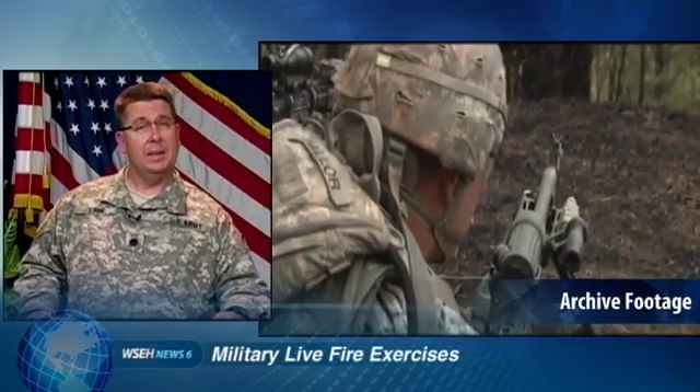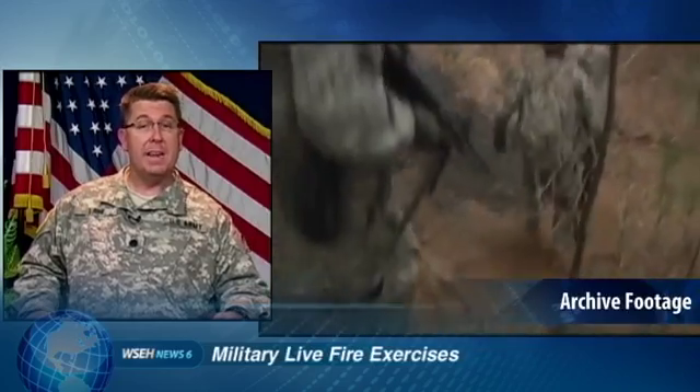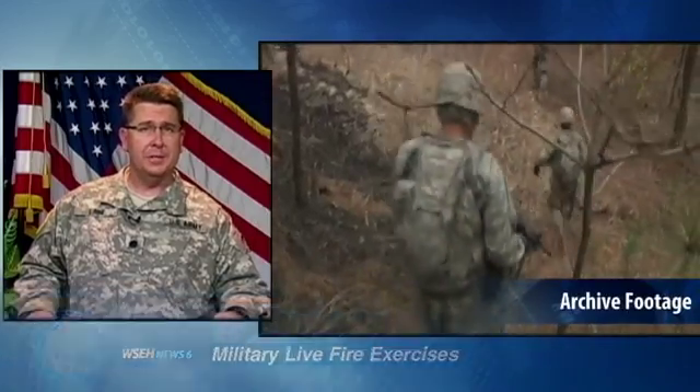How do munitions like this unexploded mortar end up in areas like this one? This subdivision was developed over a relic World War II bombing or weapons range where they trained with the 81-millimeter mortar. The training of soldiers and testing of equipment has occurred on millions of acres throughout the United States, including our own community. Many of these former military installations and training areas have been returned to the public, where parks, housing developments, and shopping centers now stand.